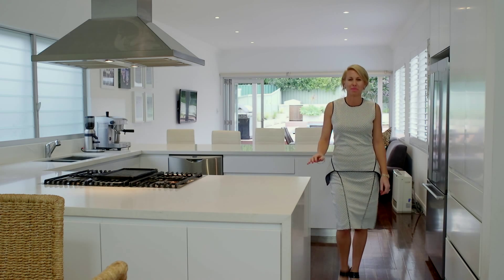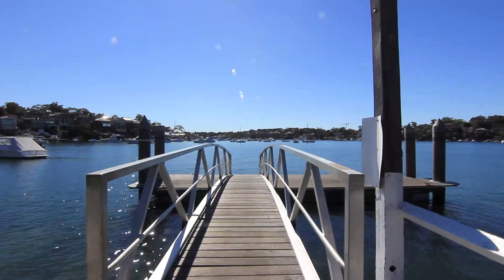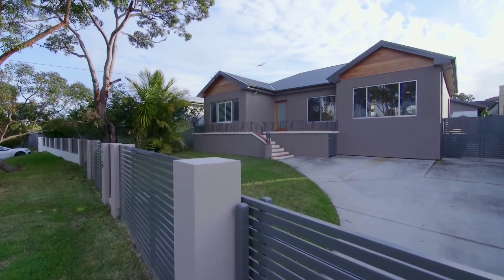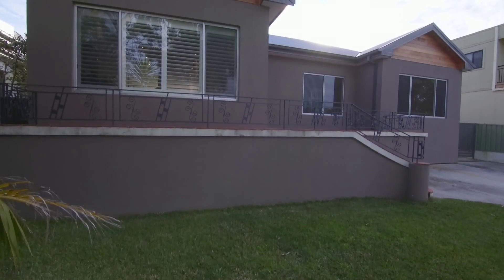Hi, I'm Simone Collins from Brooks Partners and welcome to number 15 Parthenia Street, Dolan's Bay. Situated in a sought-after bayside location, this perfectly presented, fully renovated home is set on a 750 square meter block and offers the ideal family lifestyle featuring multiple living and entertaining areas.